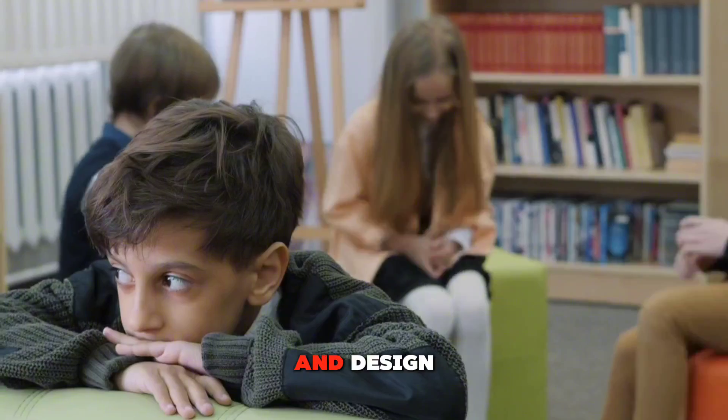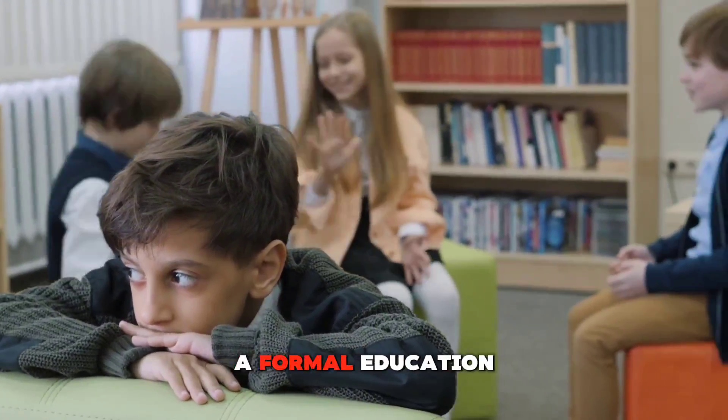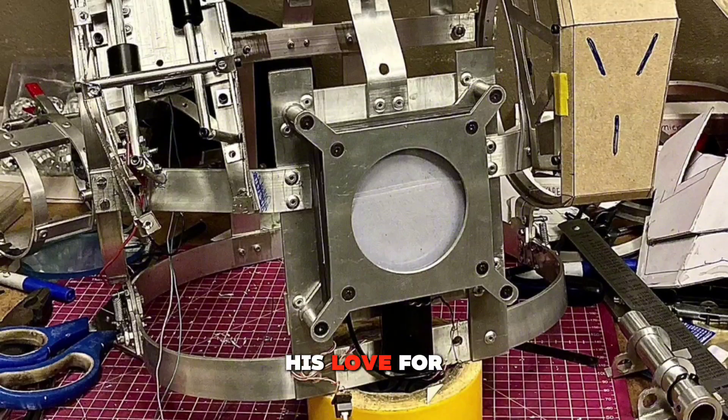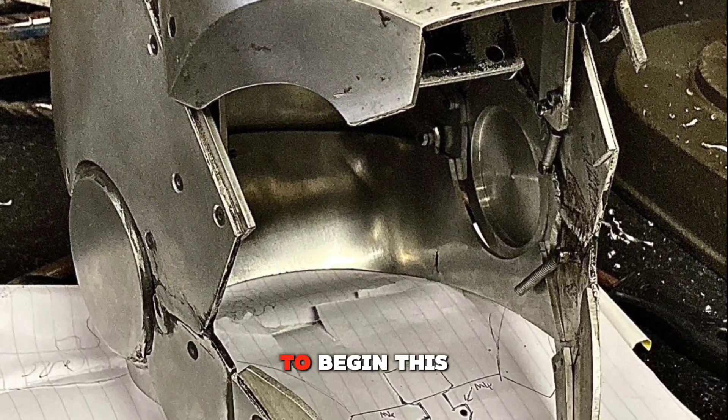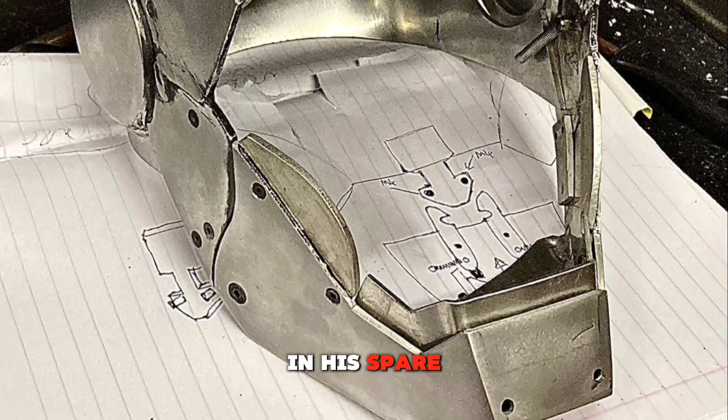Having matriculated in 2020, Keanu has always had a passion for engineering and design, despite not pursuing a formal education in the field. His love for tinkering and creating started early, and with the help of his various jobs, he was able to begin this massive project in his spare time.